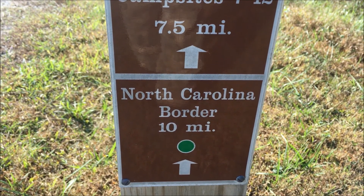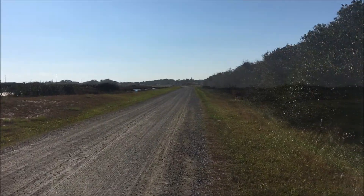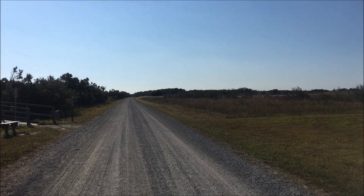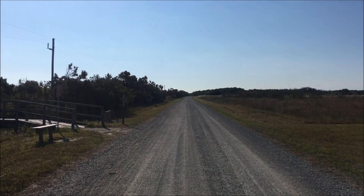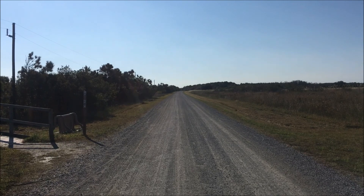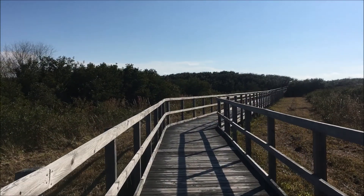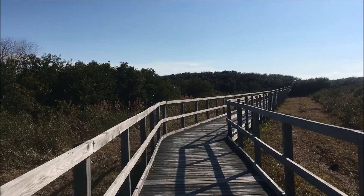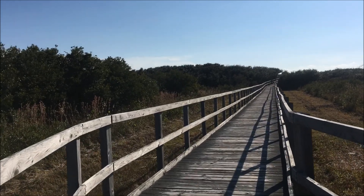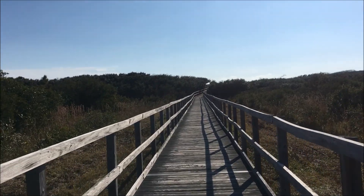Ten miles to the North Carolina border — hopefully we'll make it down there tomorrow. The terrain is very flat here; the average elevation is definitely below 10 feet above sea level, however there are some dunes that get up to close to 50 feet above sea level. We have time for a short detour — this boardwalk is part of the dunes trail and will take us just east of the east dike trail out to a view of the Atlantic Ocean.